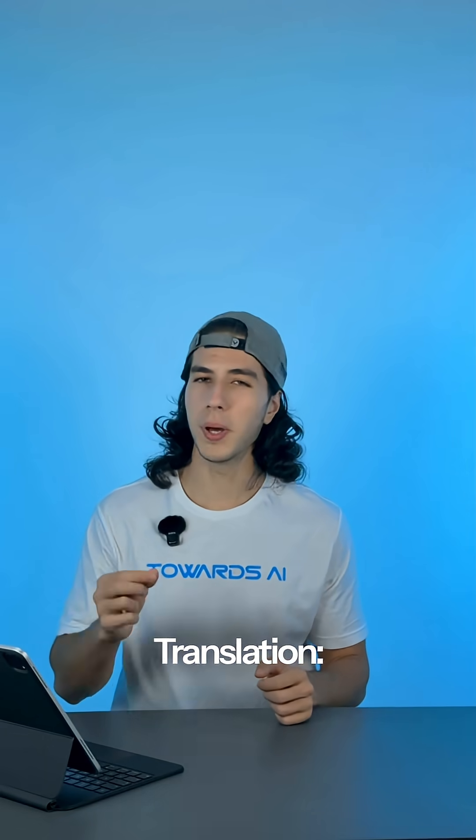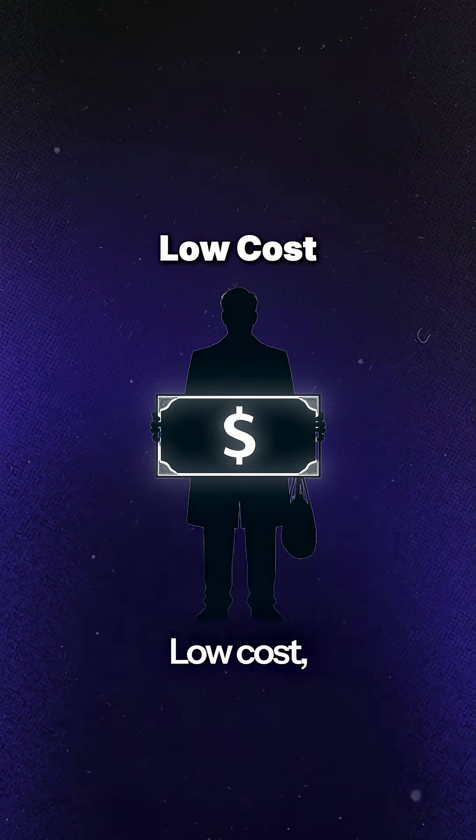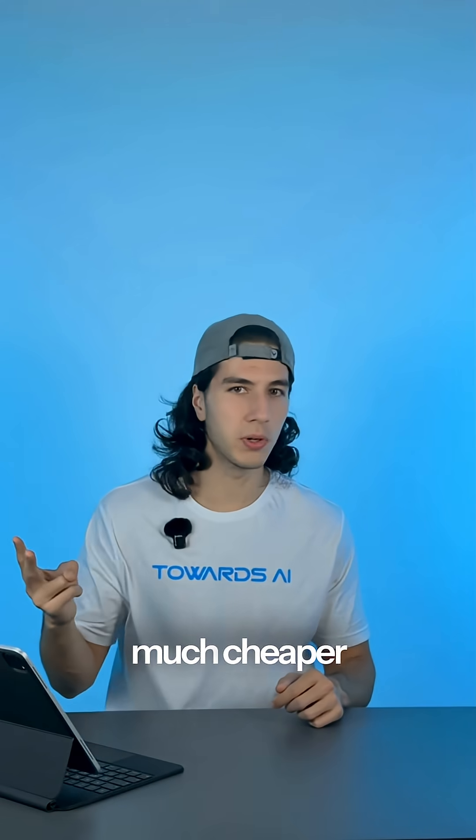Translation: better prompt following, better visual quality. It's not just about pretty pictures. Speed — 1 to 2 seconds per edit. Low cost — about $0.039 per image, much cheaper than OpenAI's GPT Image 1's high resolution.